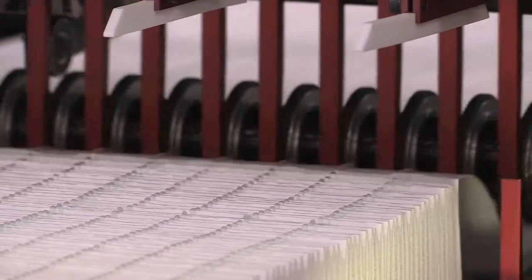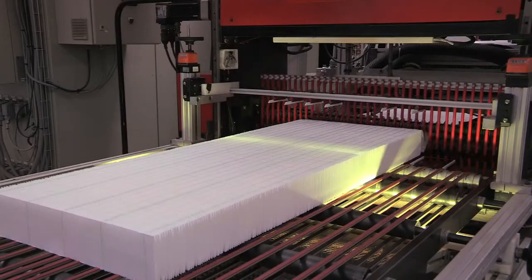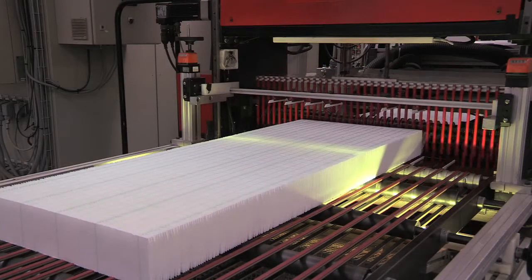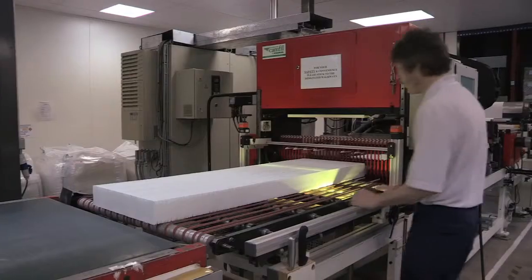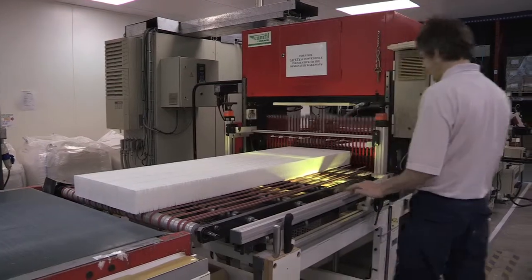Our products have a huge impact upon the energy we use in the marketplace. Typically we could change the filters that are in situ, currently in many many buildings, replace them with low energy alternatives and save between 30-50% of the energy that the filter would consume within that air handling unit.